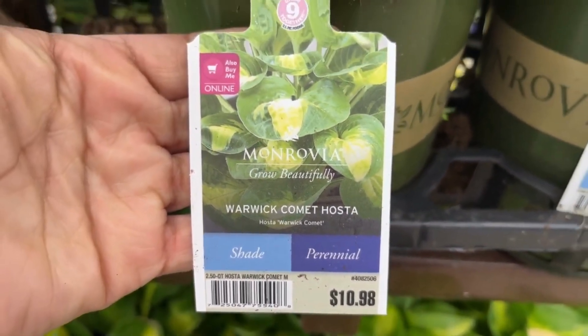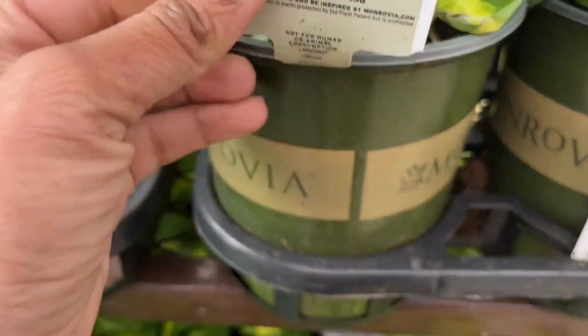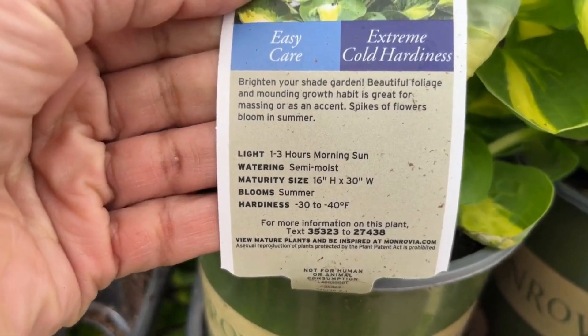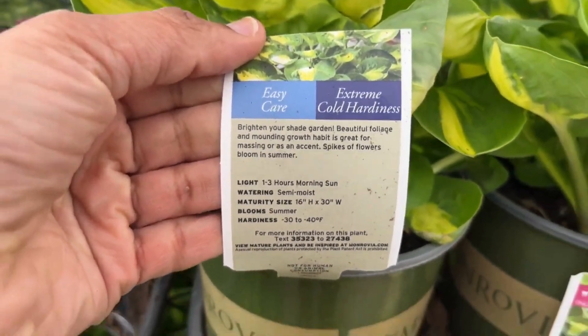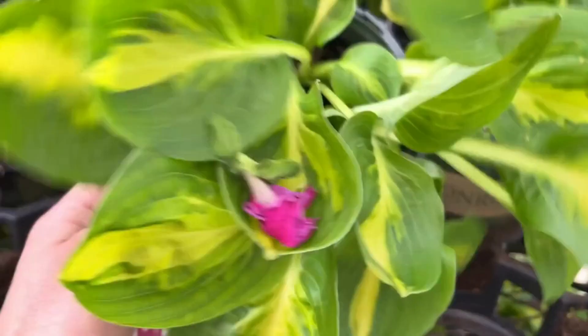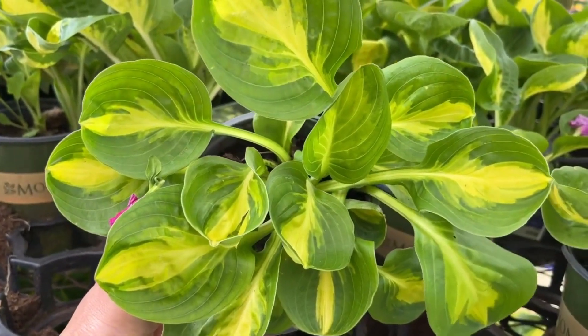In front of us we have the Warwick Comet Hosta for $10.98. This is a perennial and it will grow 16 inches high and 30 inches wide, and it blooms in summer. The pink bloom there is not from the hosta — it's probably from a hanging basket.